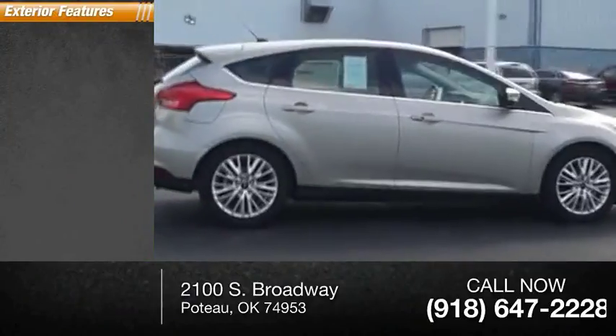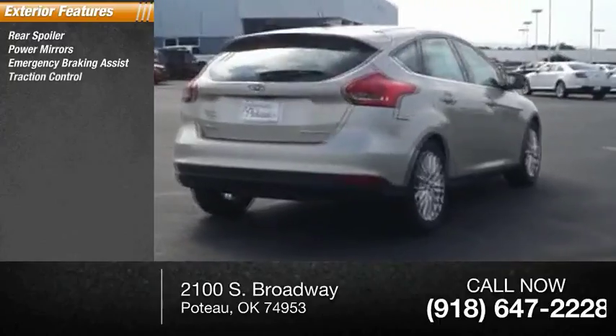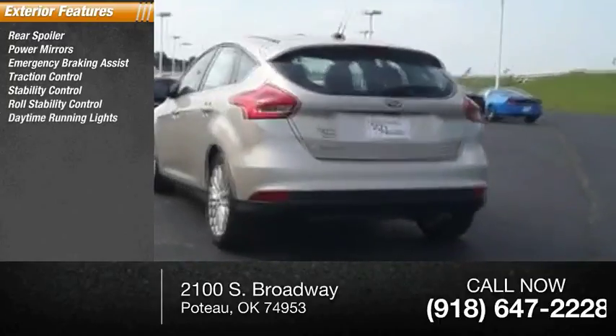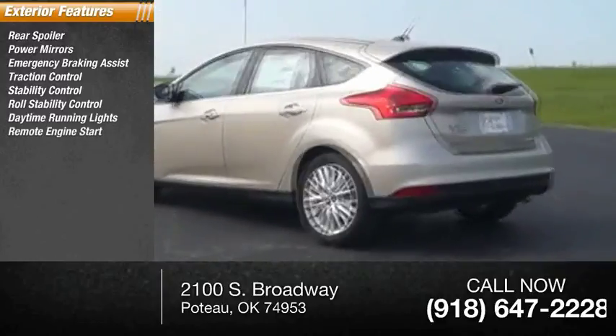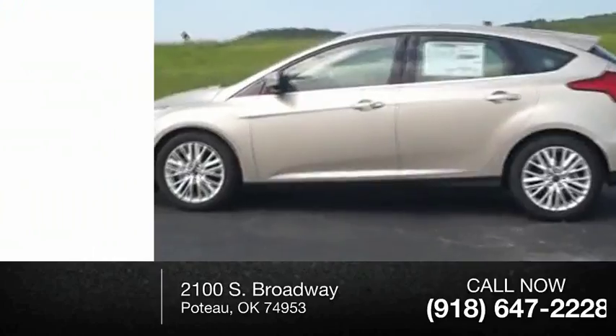Here are some of this vehicle's great options: rear spoiler, power mirrors, emergency braking assist, traction control, stability control, roll stability control, daytime running lights, remote engine start, remote keyless entry, engine immobilizer.